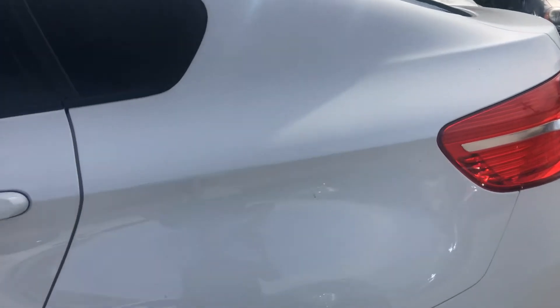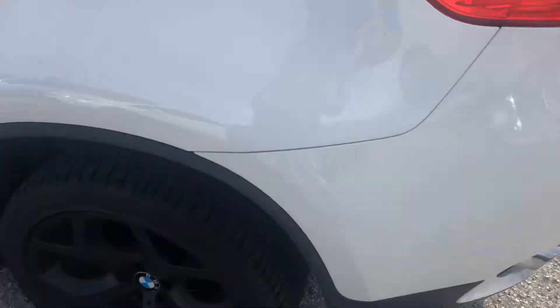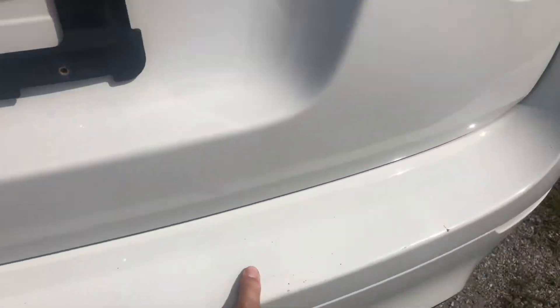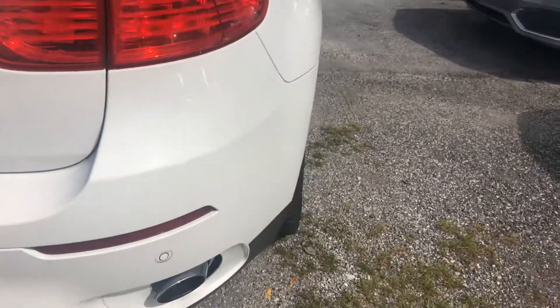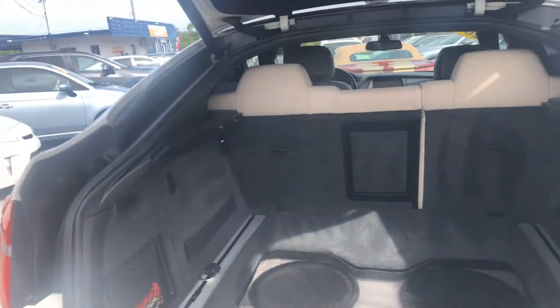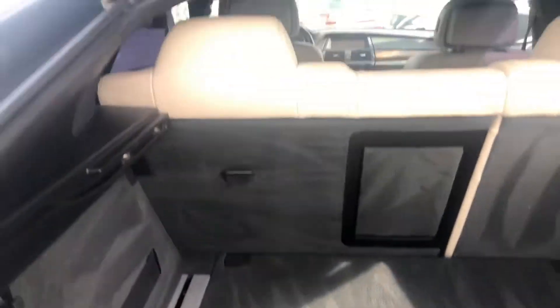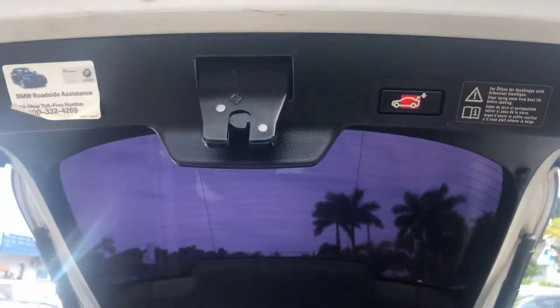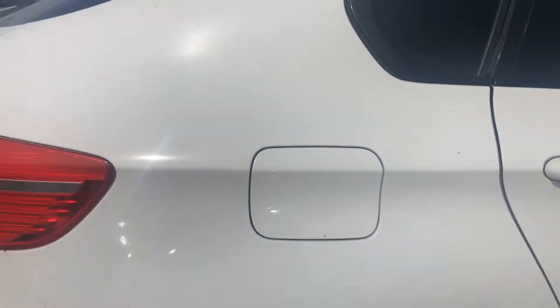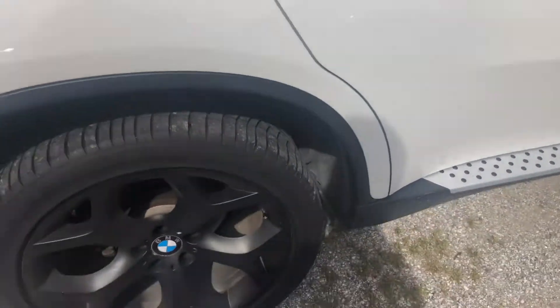Rear quarter panel looks awesome. Door handles all look real good. Rear bumper looks excellent — a couple little blemishes here and there, but nothing major. The rear bumper does have a pretty cool stereo system that somebody spent a lot of money putting together. Tail lights all look fantastic. Glass all looks real good. Rear quarter panel looks outstanding.